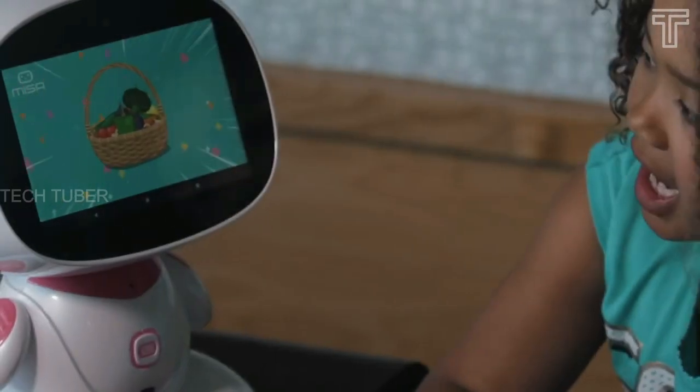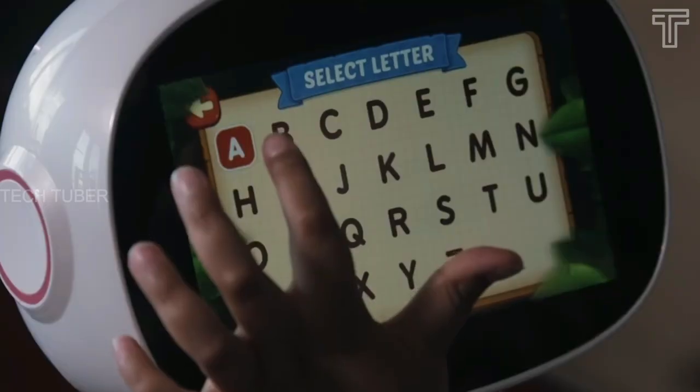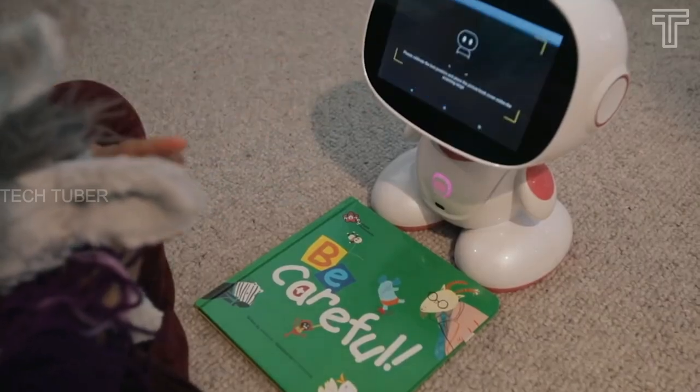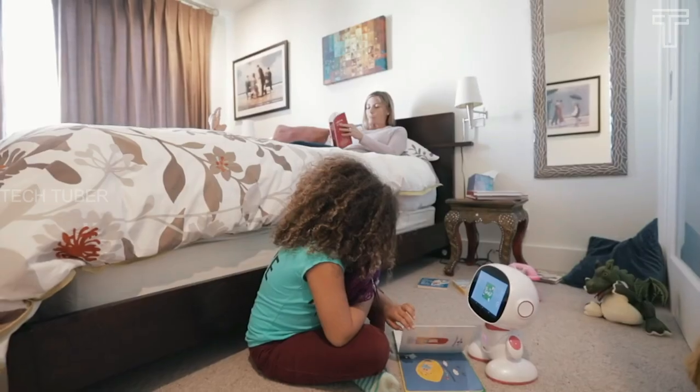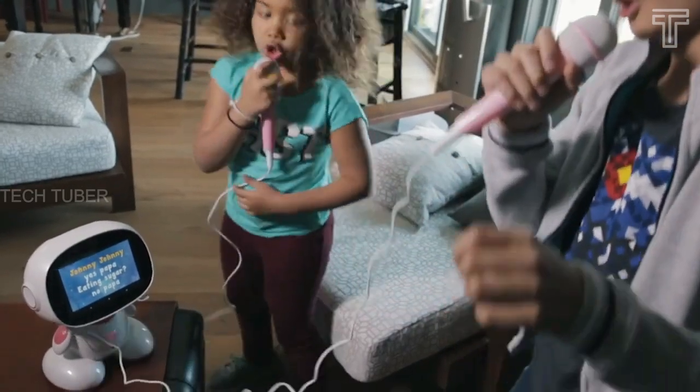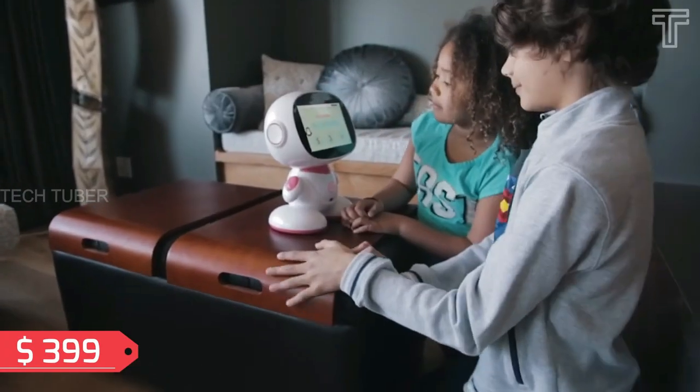Nisa can improve kids' speech by repeating difficult groups of sounds and teaching pronunciation. Nisa can read your kids' favorite book and show great videos for preschoolers and young kids. With Nisa karaoke, you can sing with friends solo or duet. It costs about $399.